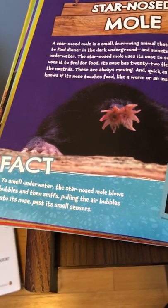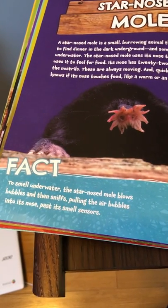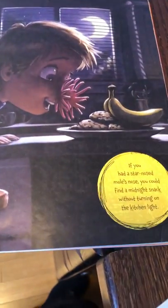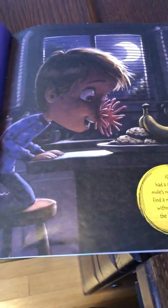To smell underwater, the star-nosed mole blows bubbles and then sniffs, pulling the air bubbles into its nose past its smell sensors. If you had a star-nosed mole's nose, you could find a midnight snack without turning on the kitchen light.